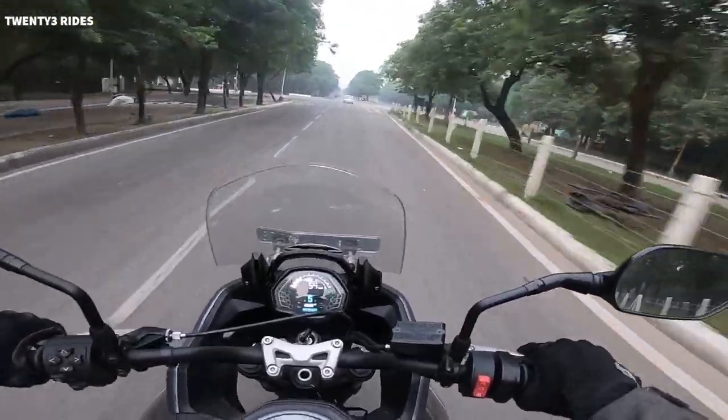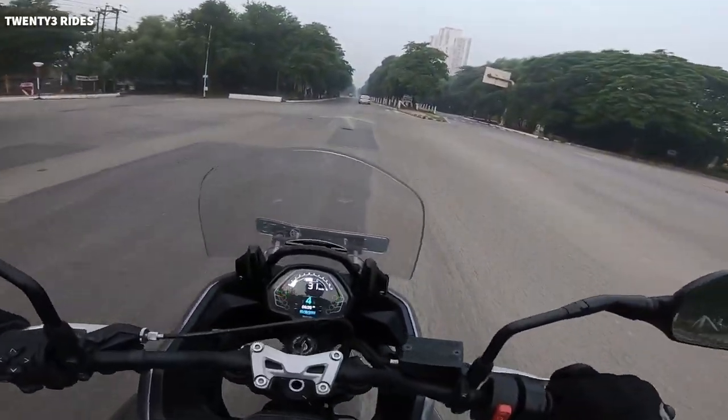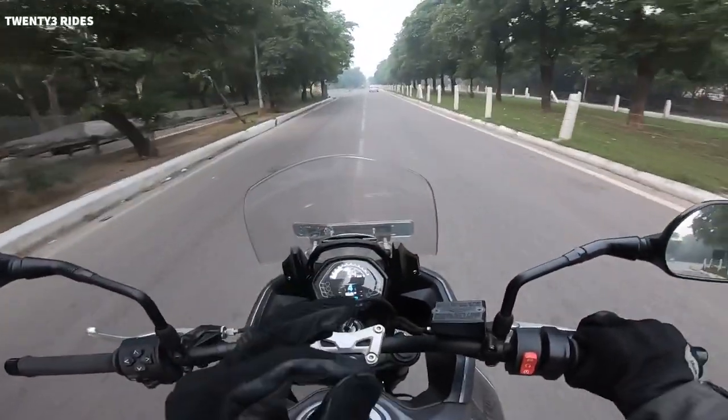The heart of this bike is the Trident engine — a 660cc engine which puts out 80 bhp of power and 64 Nm of torque. It's the same engine as-is from the Trident. Triple cylinder motor with a great exhaust note, which you can hear right now.